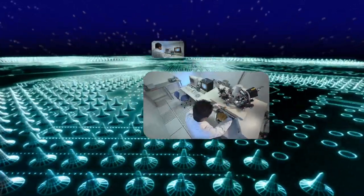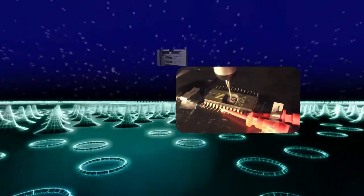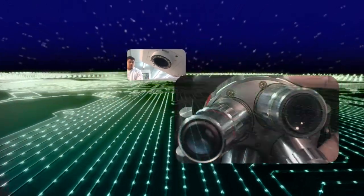We have equipped our lab with the broadest set of analytical tools to support design, wafer, package and module failures for total customer satisfaction. Failure analysis and wafer testing by us is an ideal service as it offers shorter turnaround time and fair prices.